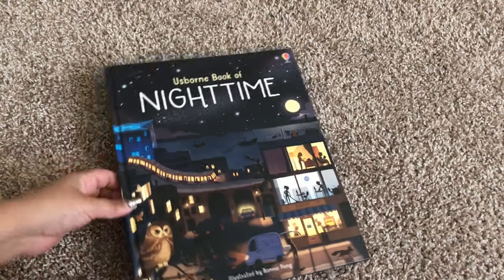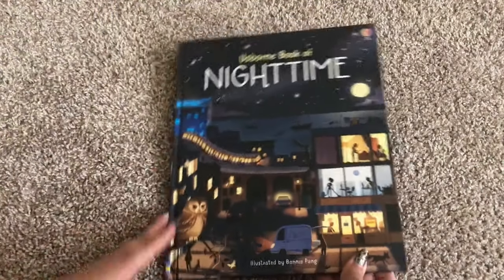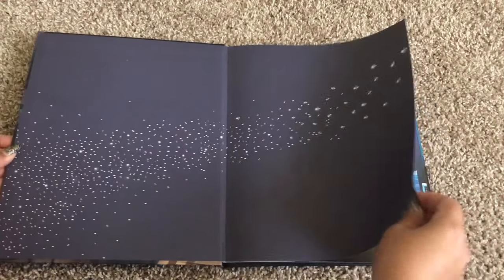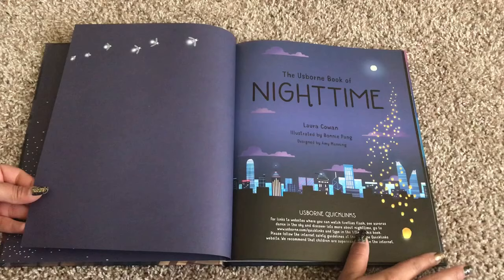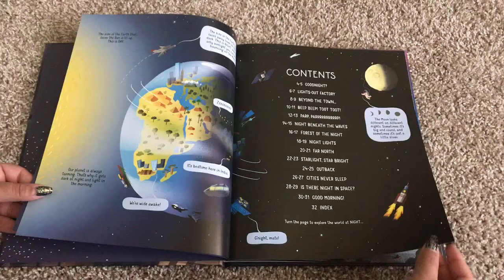Welcome to Usborne Books with Laura. This is one of our new books for the summer of 2018. It's called The Usborne Book of Nighttime. What's really cool about this book is it is non-fiction, and Peter Usborne said that Usborne was making more of an effort to make books about nighttime so that kids would not be afraid of the dark.